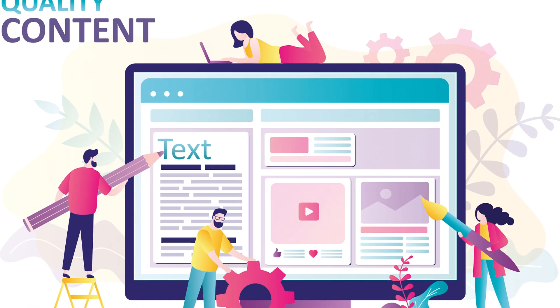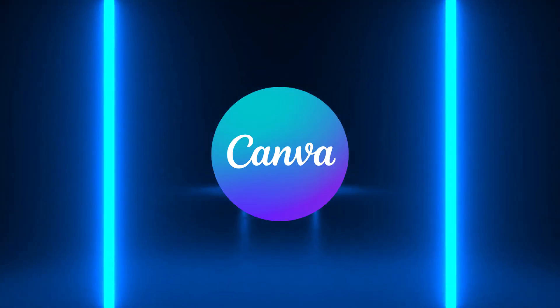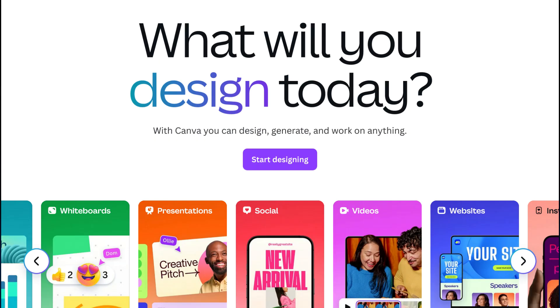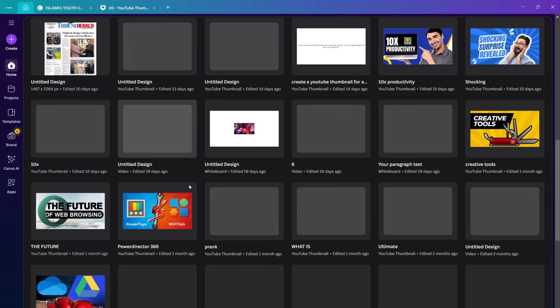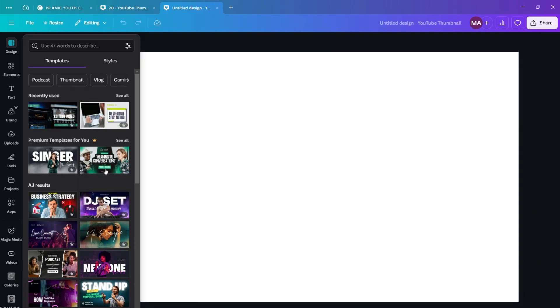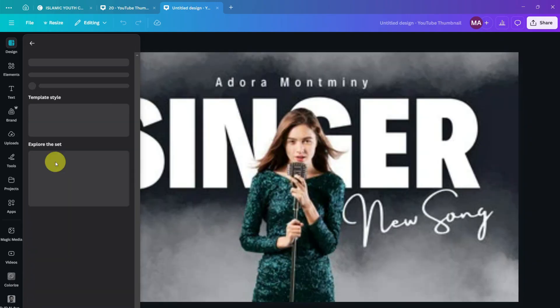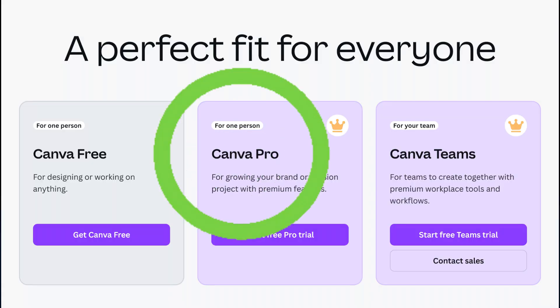How about some graphic design work? When it comes to that, you can't go wrong with Canva. It's ridiculously easy to use — whether it's design work, thumbnails, or social media posts, it's all Canva. With its drag-and-drop simplicity and tons of templates, you don't need to be a designer to create something stunning. It also packs a ton of AI features. You can use it for free, and it has paid plans as well. In my opinion, it's 100% worth paying for.